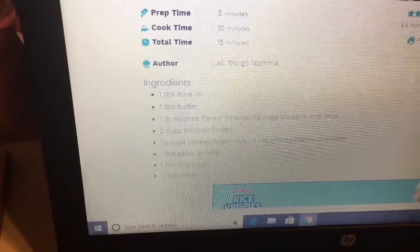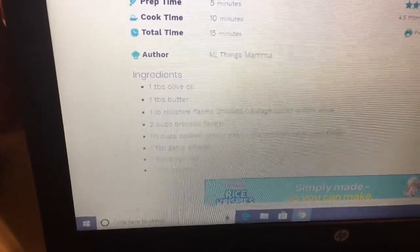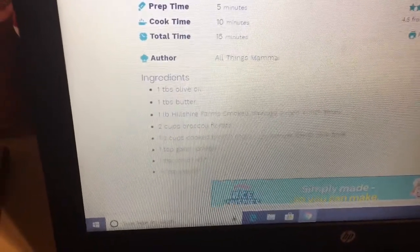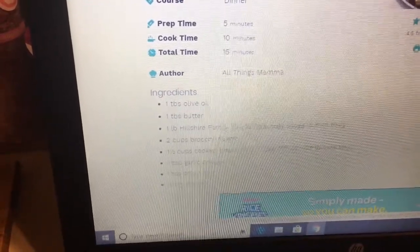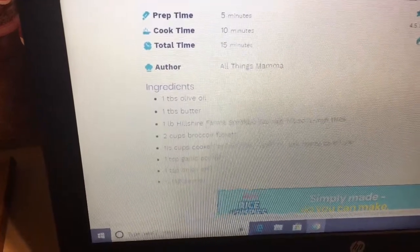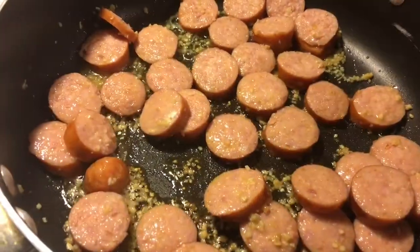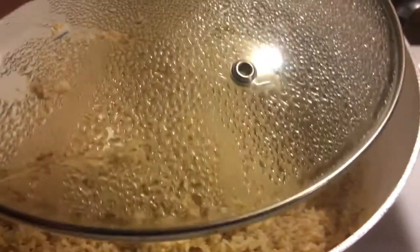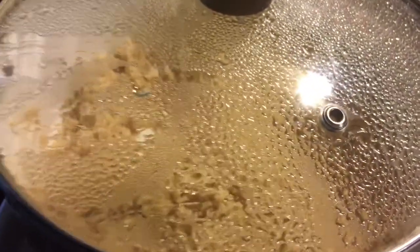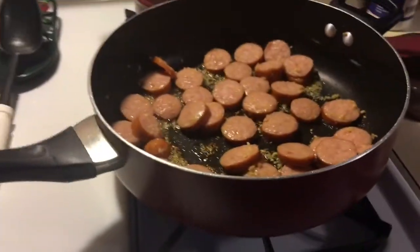I do not have any garlic powder so I just used some garlic, and I didn't have any onion salt so I just used some onion flakes and just a tiny bit of salt. I have my kielbasa cooking with my garlic and onion, and I have my brown rice already made. My broccoli is in the microwave.